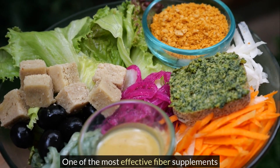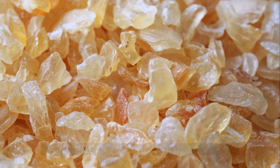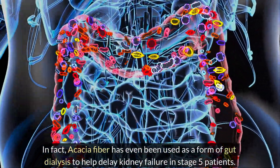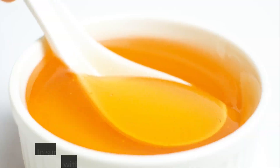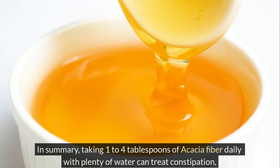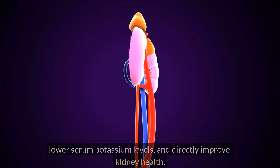One of the most effective fiber supplements for promoting regularity and directly improving kidney function is acacia fiber. In fact, acacia fiber has even been used as a form of gut dialysis to help delay kidney failure in stage 5 patients. In summary, taking 1–4 tablespoons of acacia fiber daily with plenty of water can treat constipation, lower serum potassium levels, and directly improve kidney health.